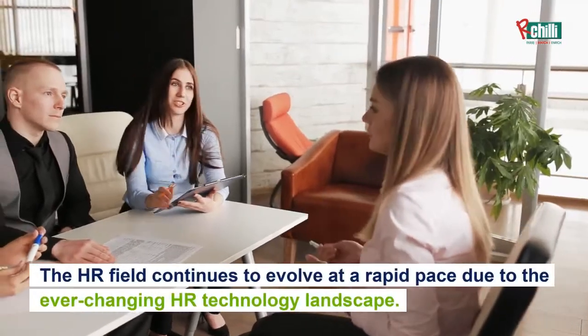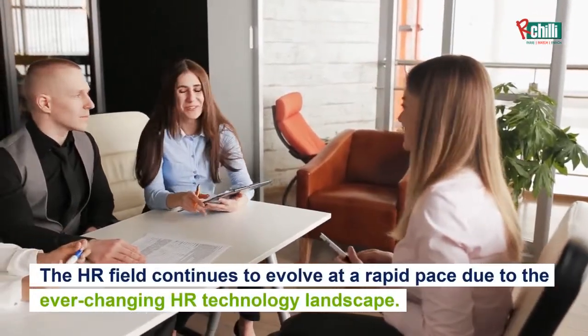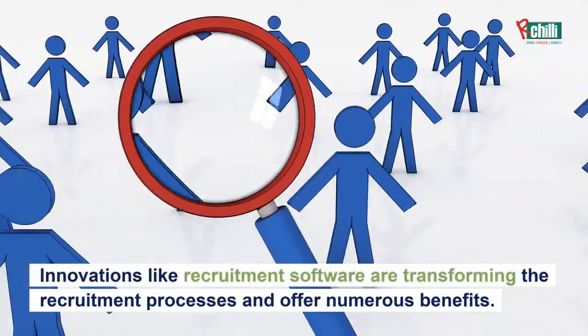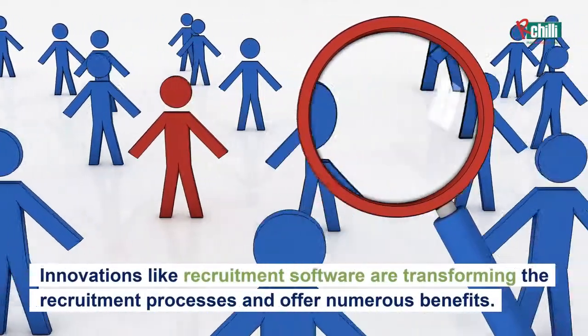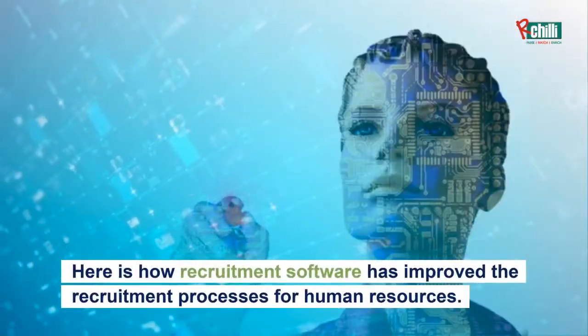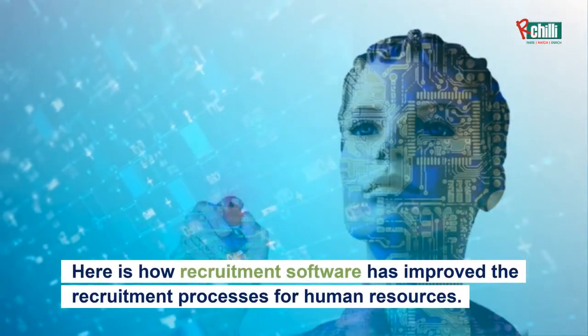The HR field continues to evolve at a rapid pace due to the ever-changing HR technology landscape. Innovations like recruitment software are transforming the recruitment processes and offer numerous benefits. Here is how recruitment software has improved the recruitment processes for human resources.